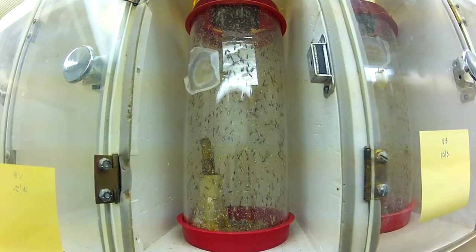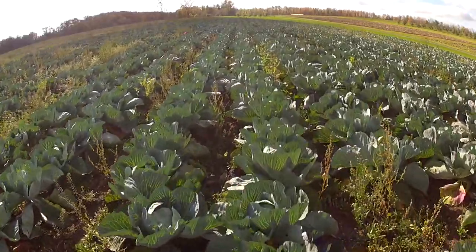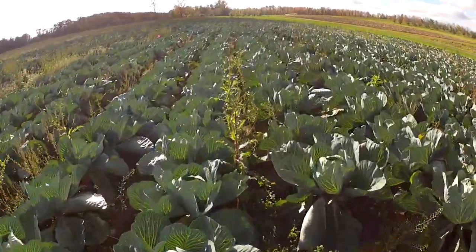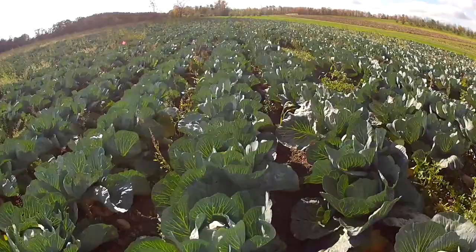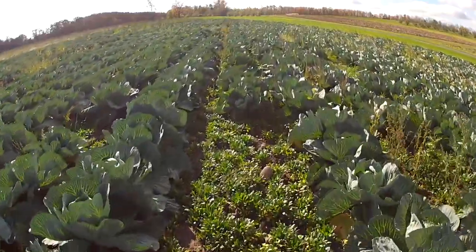We're trying to improve pest management. No one likes insects chewing on their food. We all want to do it in a responsible way — what we're trying to do is to help growers produce crops.